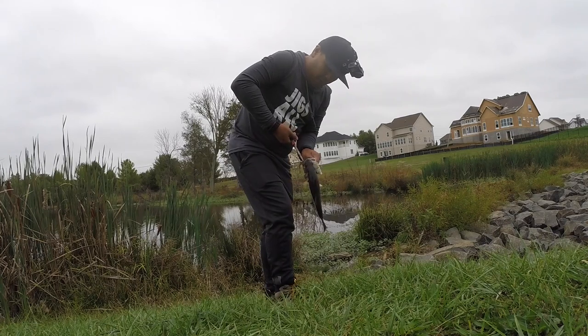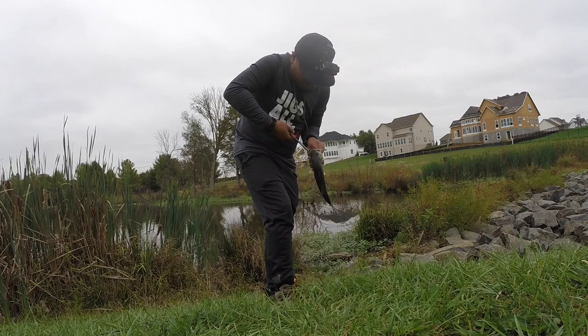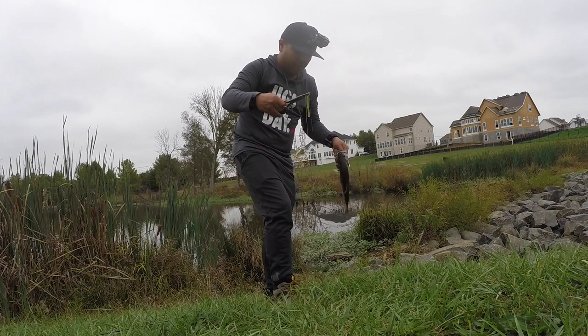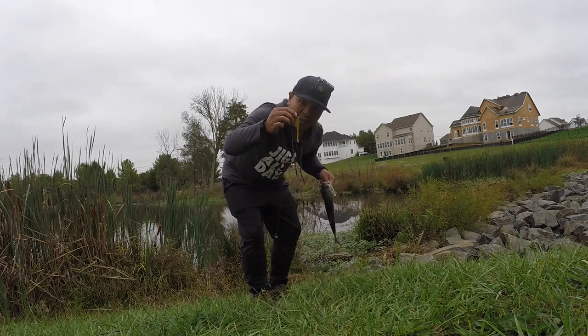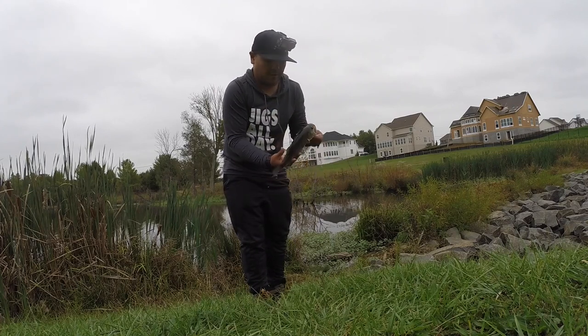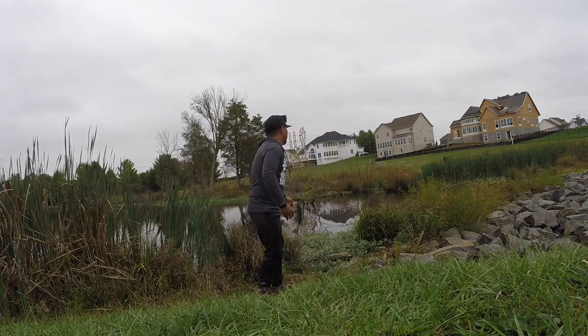Drop shot worm is working today. Come on buddy, get off that hook. This is what I'm using today — drop shot worm with a weight. Pretty good fish, maybe like a pound. Let's let this guy go.